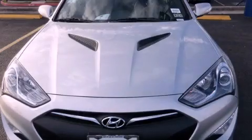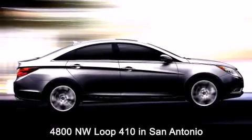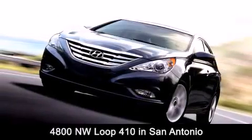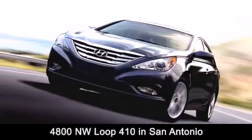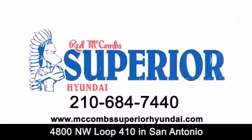Stop by today and test drive this vehicle for yourself. Red McCombs Superior Hyundai is located at 4800 Northwest Loop 410 in San Antonio. Contact us today to find out about our specials, or visit us at McCombsSuperiorHyundai.com.